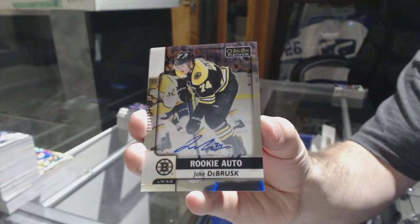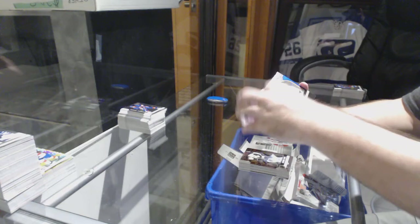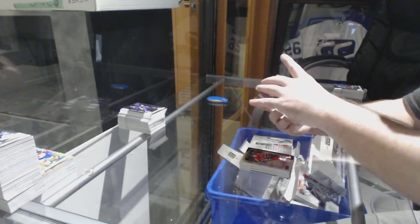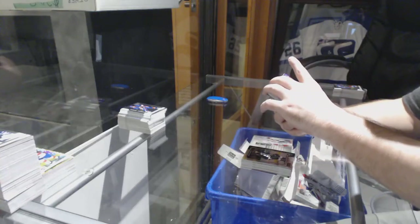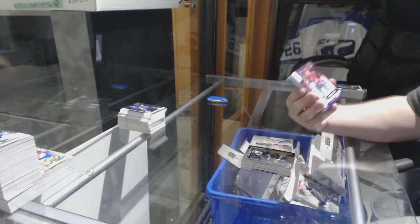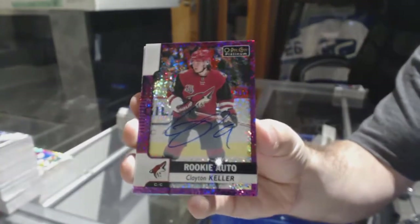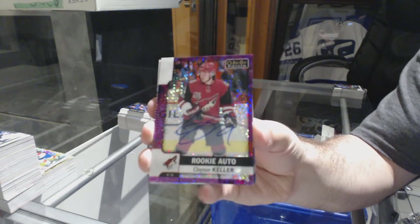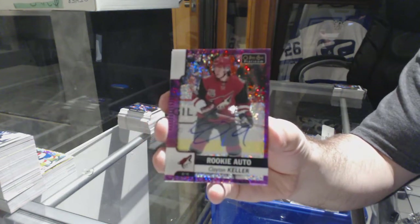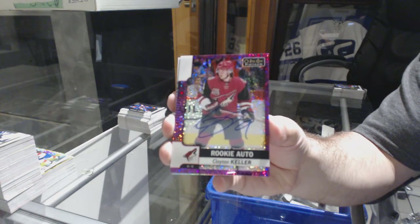Jake DeBrusk rookie auto. We've got a Monahan retro for the Calgary Flames, LA Kings platinum records of Wayne Gretzky, Dowdy for the LA Kings retro, and a rookie auto purple for the Coyotes — Clayton Keller. Purple rookie auto Clayton Keller. Beautiful.